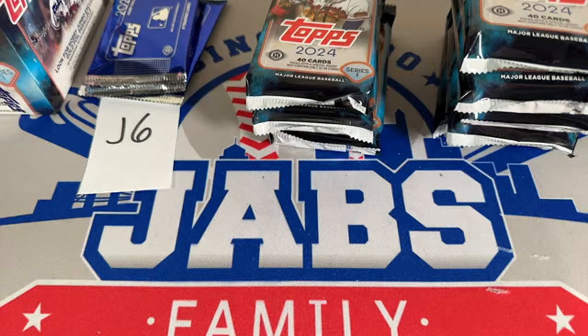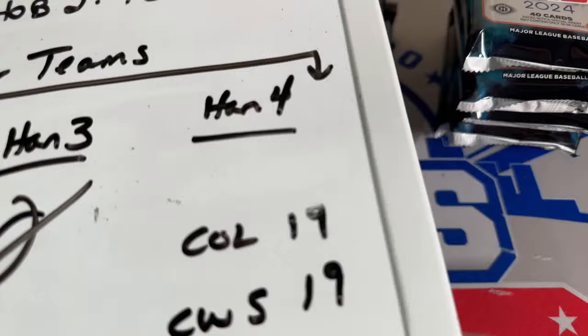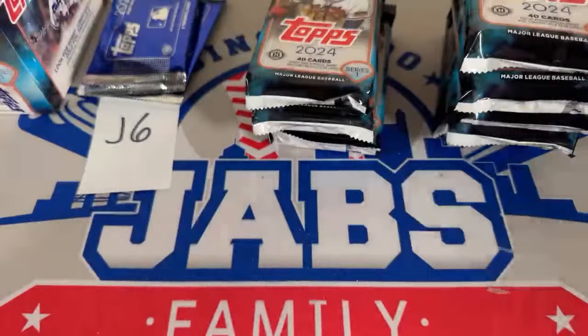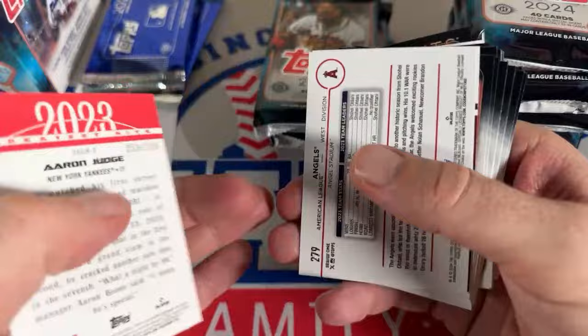Brian just grabbed the Cleveland Guardians in Hanger Box 4 — I'll take them off the list. It looks like it's going to be between J13, which has teams remaining, and Hanger Round 4 with 32 boxes. There's about nine teams left in Jumbo Round 13, so that one might go tonight. We've got a numbered Aaron Judge — the Yankees are doing pretty well, another Yankees hit.